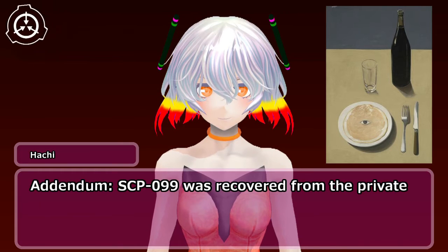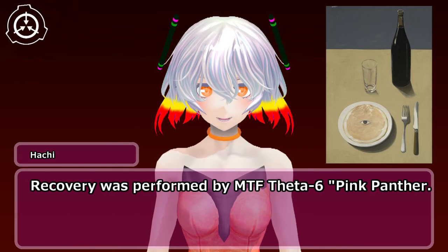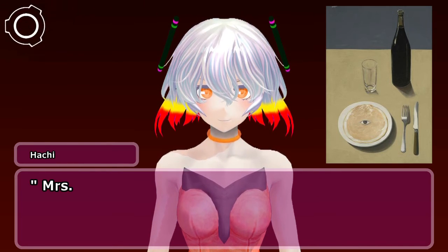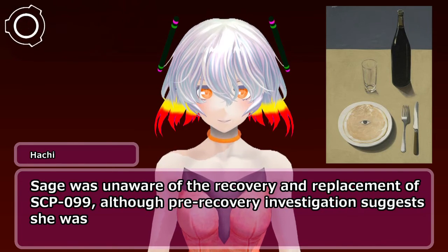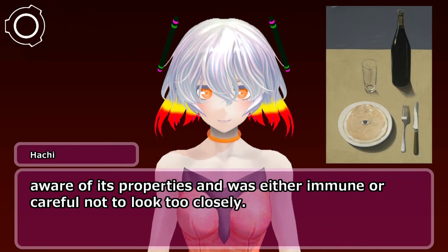Addendum. SCP-099 was recovered from the private collection of K. Sage, another surrealist painter. Recovery was performed by MTF-Theta-6 Pink Panther. Ms. Sage was unaware of the recovery and replacement of SCP-099, although pre-recovery investigation suggests she was aware of its properties and was either immune or careful not to look too closely.